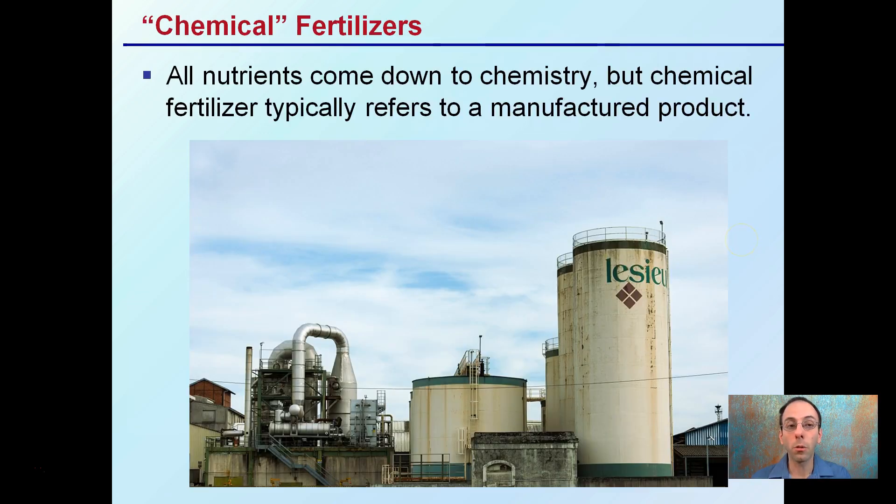First off, chemical fertilizers — I put those in quotes here because all nutrients come down to chemistry. But 'chemical fertilizers' typically refers to a manufactured, man-made product, whereas 'organic' tends to refer to something that naturally occurs.